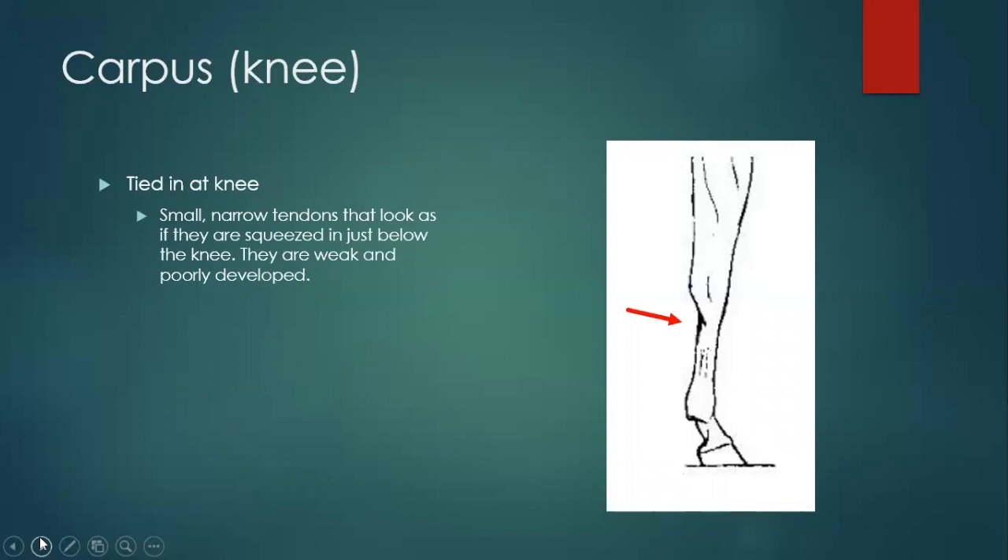Tied in at the knee: this is where, going directly below the knee, the tendons are super small — almost abnormally small for the rest of the leg, like they're being squeezed or tied. That's why they call it tied in at the knee — like someone cinched right below the knee and it got real small. Because they're smaller, they're usually weaker, so you have more potential for injury because it's not going to be equivalent to the rest of the horse's body, especially if you have a real big quarter horse.